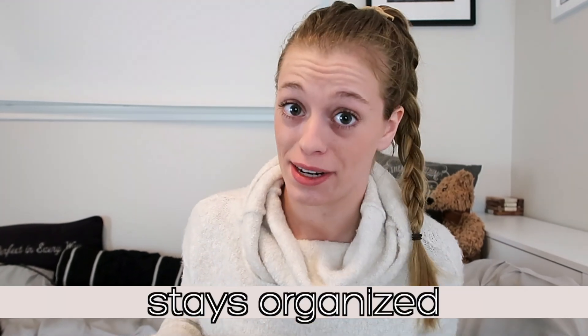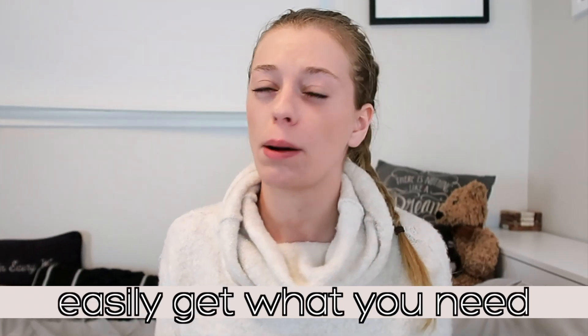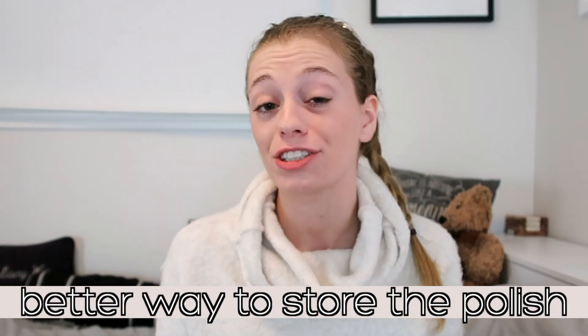Hello beautiful people! Today I'm going to show you a nifty way to organize your nail polish collection in a way that stays organized and also allows you to see what you have, easily get what you need, and probably is a better way to care for the polish itself.